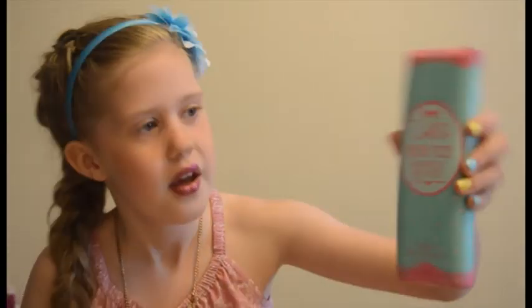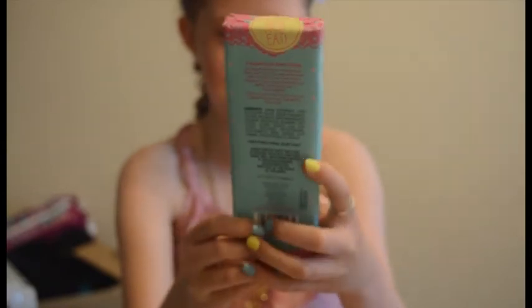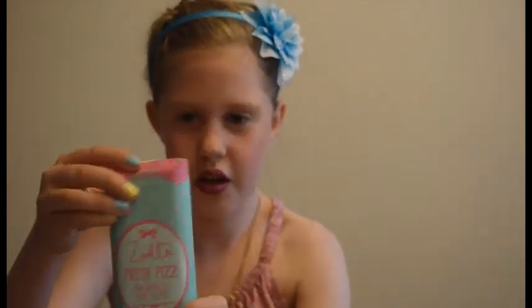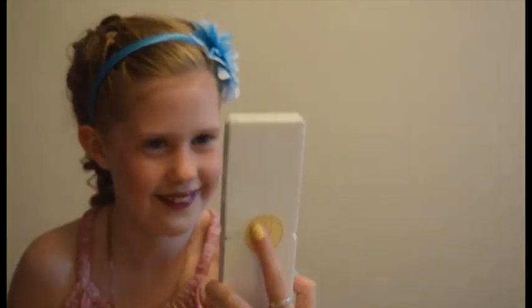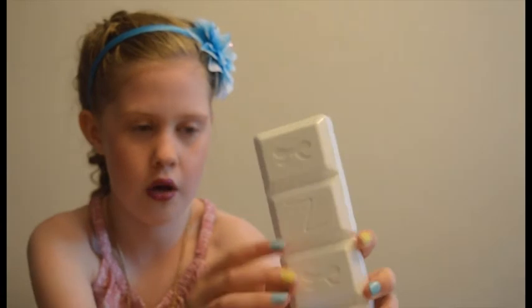Now we've got this Zoella Fresh Fizz fragrance bath fizz. It says do not eat. It's lovely. It's for the bath and it's like a little chocolate bar — you break it up. It's got four bits. It actually looks like a chocolate bar.